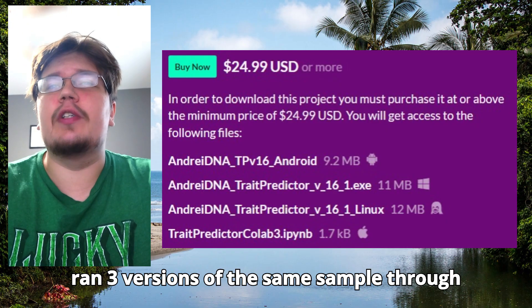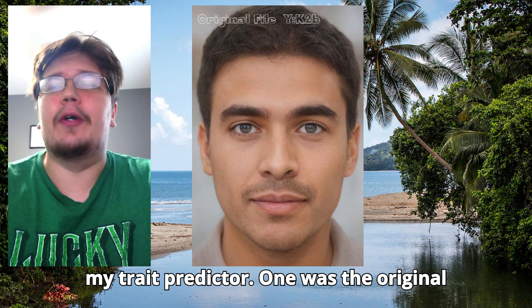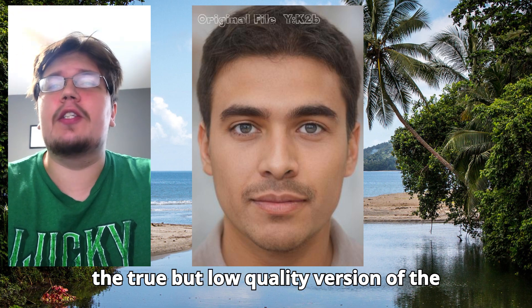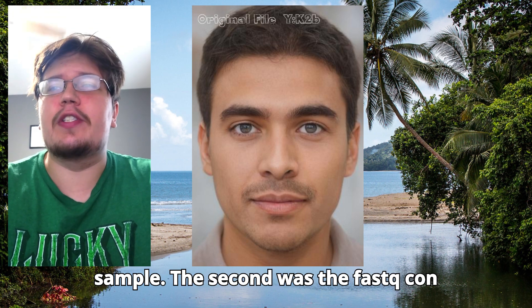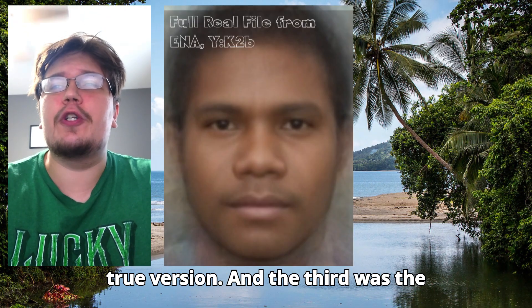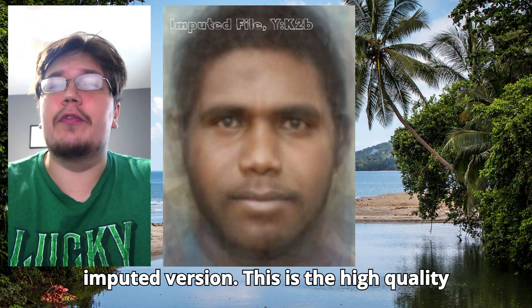I ran three versions of the same sample through my trait predictor. One was the original file generated with Plink — the true but low quality version. The second was the FASTQ conversion, which is the high quality and true version.